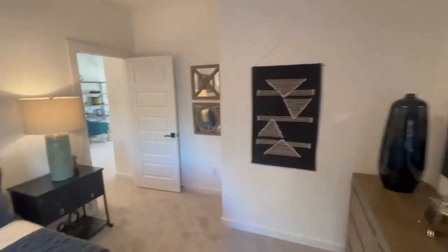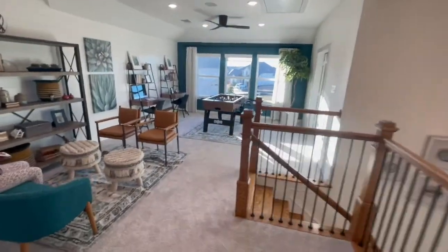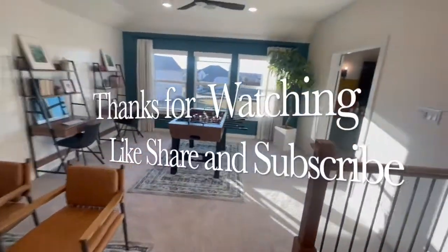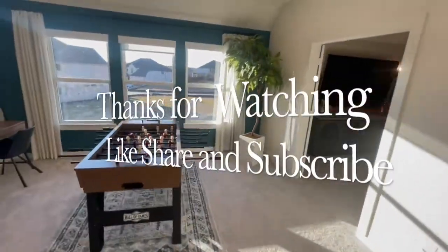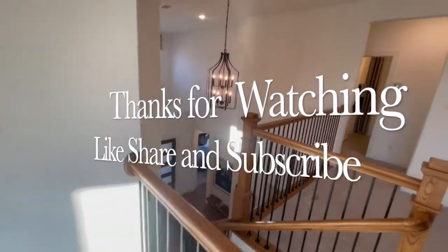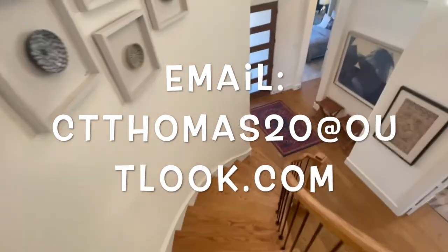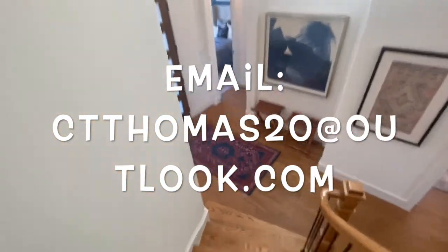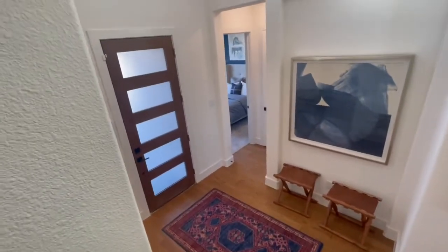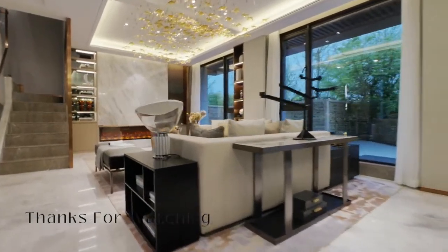If anybody is looking for pre-approval or a real estate agent, feel free to reach out. I'm MLS number 2067650. And again guys, as usual — until next time, goodbye!